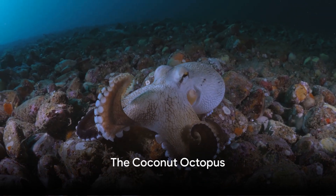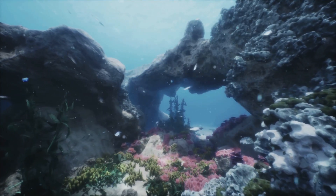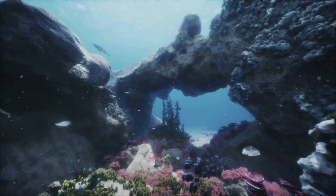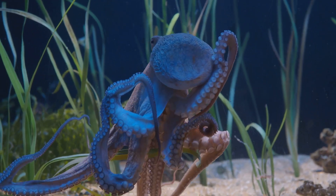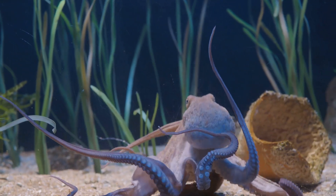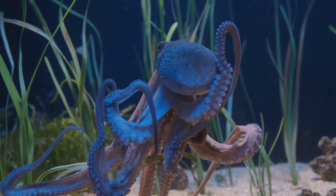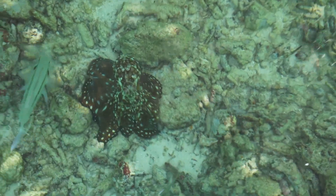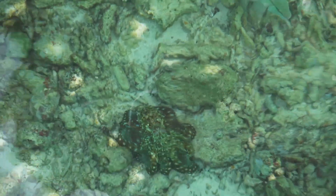Ever seen an octopus that uses tools? Get ready to meet the Coconut Octopus. This creature is one of nature's most fascinating engineers, found predominantly in the tropical waters of the western Pacific Ocean. With a mantle length of around 6 inches, it's not the size that sets this octopus apart but its wily behavior. The Coconut Octopus is the ultimate survivalist — it's been known to use shells, coconut halves, and even discarded human rubbish as makeshift homes. It carries these objects for protection against predators, and when threatened, pulls them over itself like a knight donning armor.